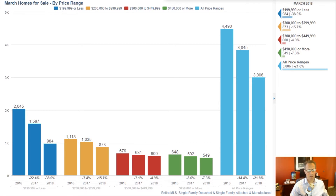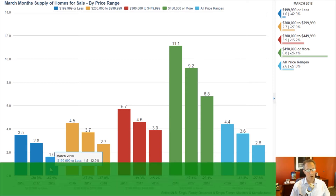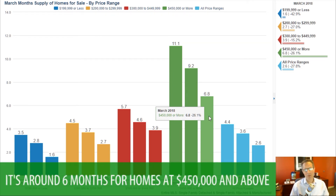The month supply of inventory is a real good indicator of supply versus demand ratios. That's the number of homes available to sell versus the number of homes selling, expressed in months. If you look at the $200k and under, we're at 1.6 months supply — meaning if no more homes come on the market, there'll be no more homes to sell within a month and a half. Overall it's 2.6, but in the higher price range it's still over six months for $450k and above, which is to be expected.